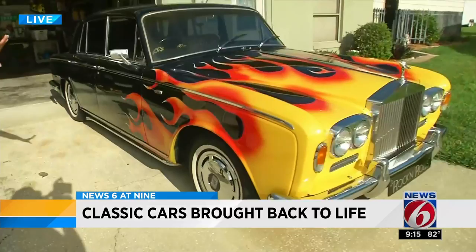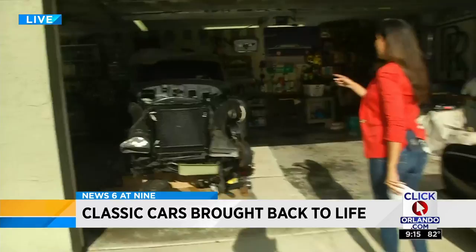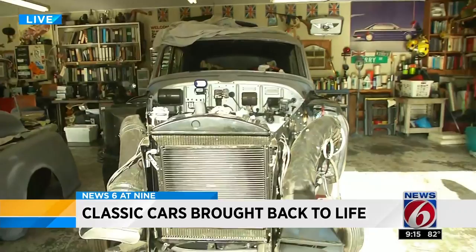It's a 1967 Silver Shadow Rolls-Royce. He's given it his own touch, but what a beautiful vehicle. Right behind us, we have a 1965 Silver Cloud Rolls-Royce that he's currently working on. After some love and care, he's going to bring it back to life and it will run and look beautifully once again.